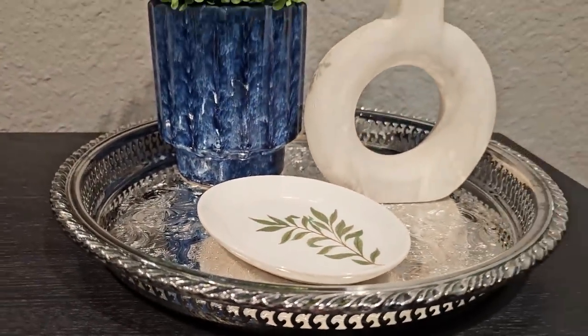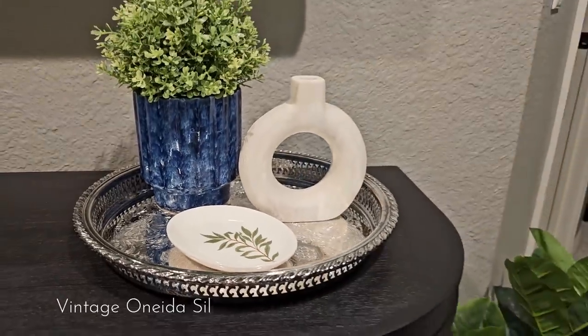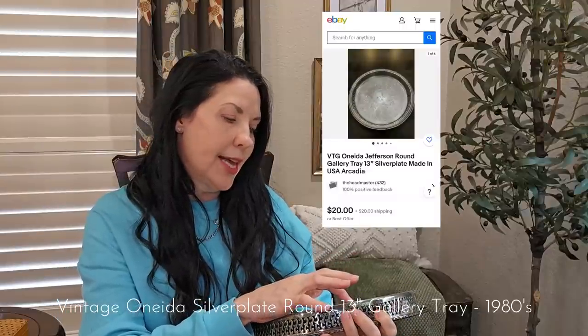There is a little marking on here. I don't know if I can pick it up on camera, but it looks like a silver plate mark. I will see if I can find that and enhance it for you here and show you on the screen.